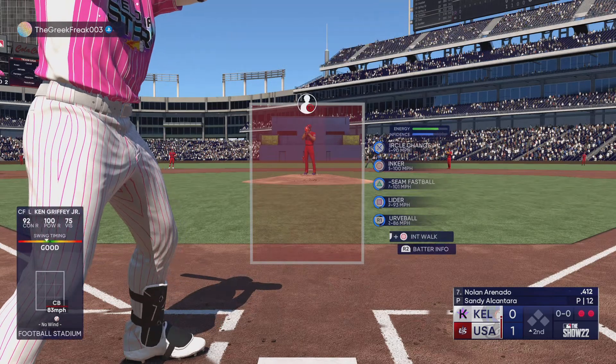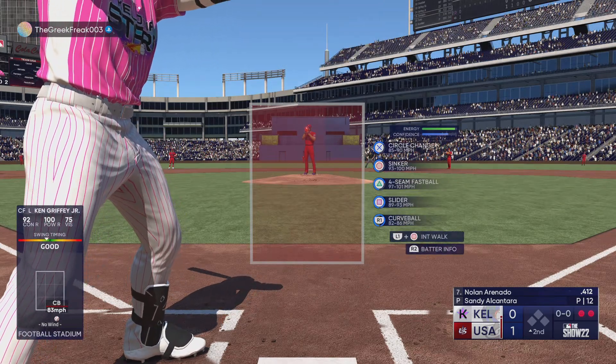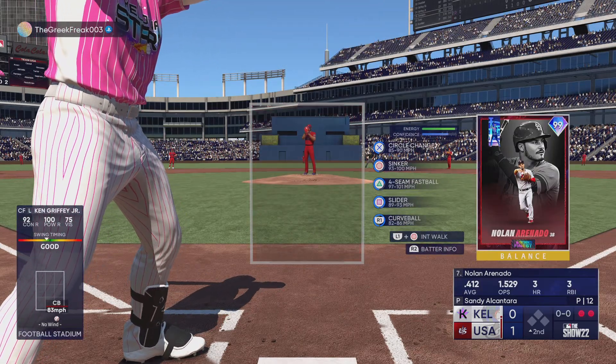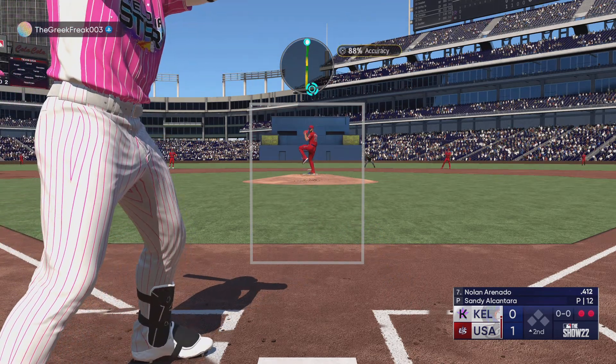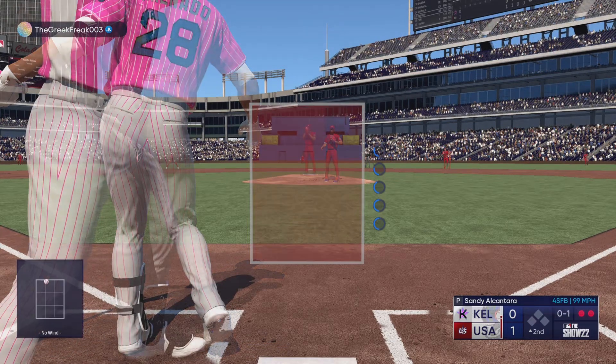This lineup is going to have to find a way to make him work a little harder out there on the mound. He is just mowing them down, settling in. You've got to make him uncomfortable — maybe step out of the box, call timeout, do whatever it takes.